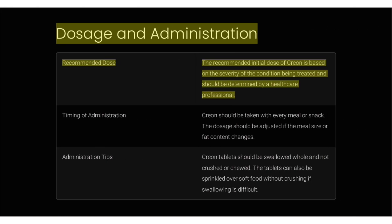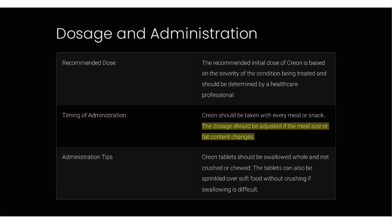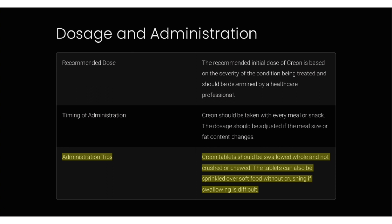Dosage and administration. The recommended initial dose of Creon is based on the severity of the condition being treated and should be determined by a healthcare professional. Creon should be taken with every meal or snack, and the dosage should be adjusted if the meal size or fat content changes. Creon tablets should be swallowed whole and not crushed or chewed, though they can be sprinkled over soft food without crushing if swallowing is difficult.